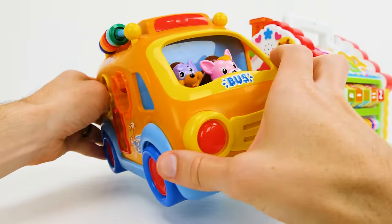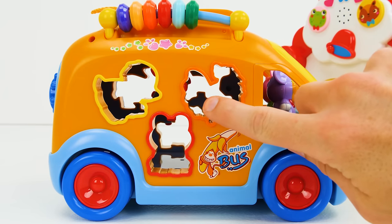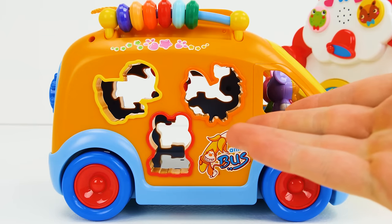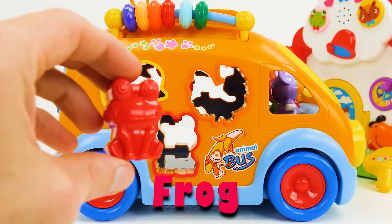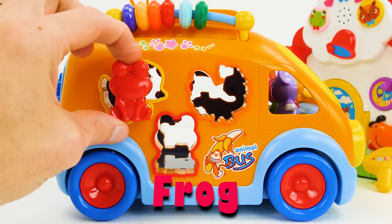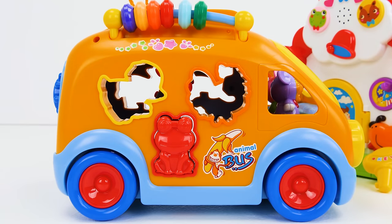There's lots of other cool things we can do with this school bus! Our school bus has little cut-out shapes — let's see if we can find the animals that match them! This is a red frog! Does it go here? No, it doesn't fit, but I think it does fit here! Great job guys!